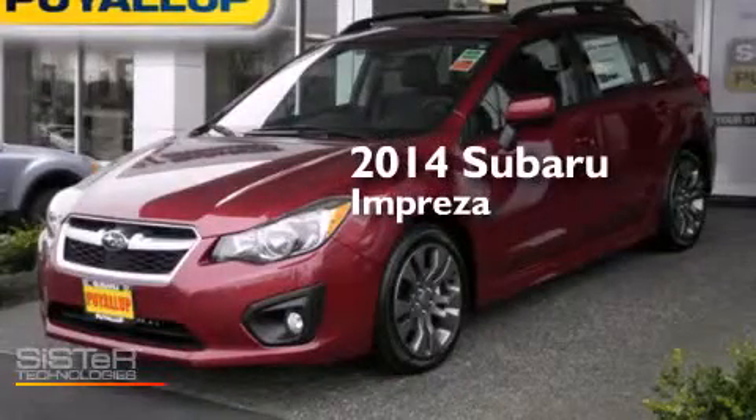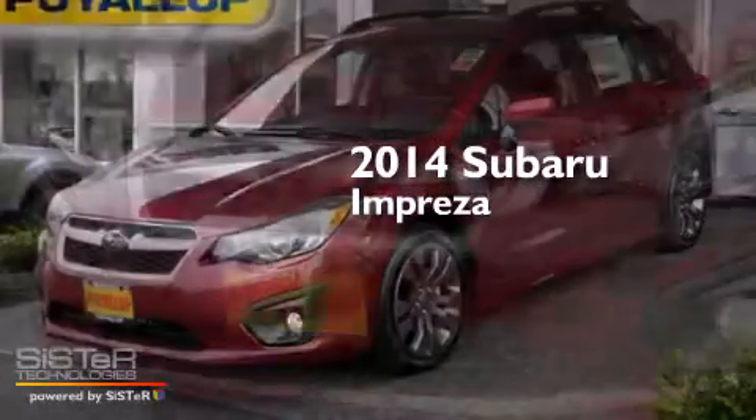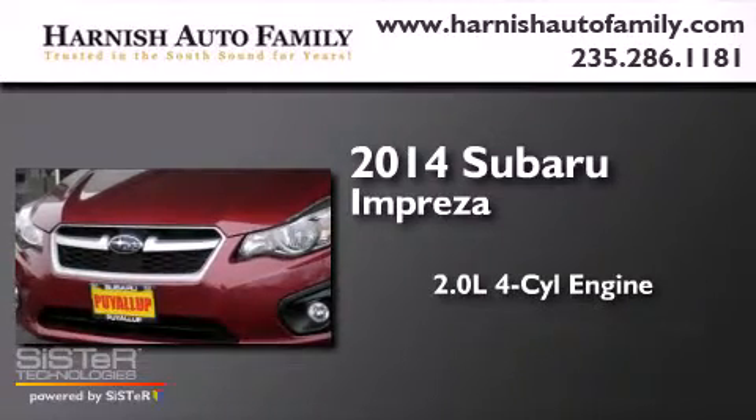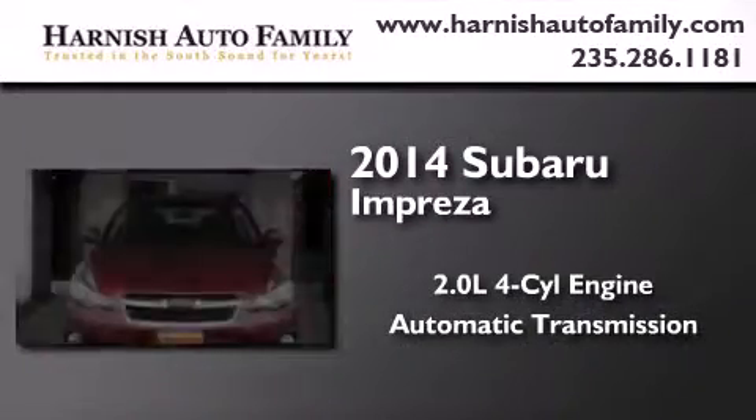This is a brand new 2014 Subaru Impreza. It has a 2.0-liter four-cylinder engine, an automatic transmission, and all-wheel drive.